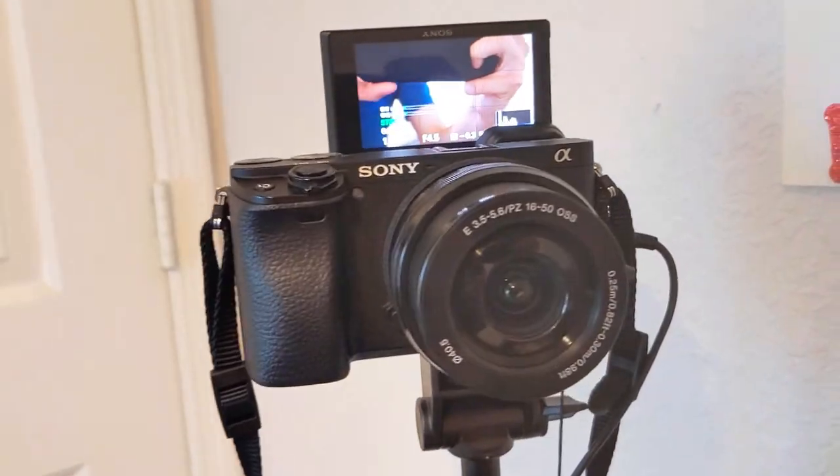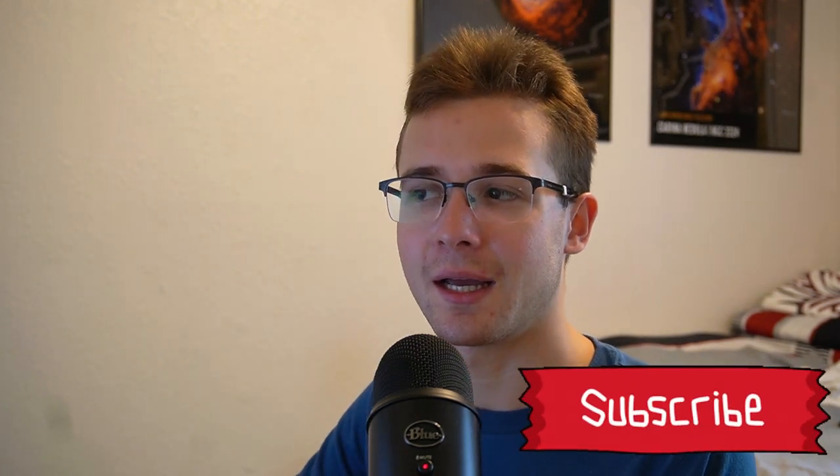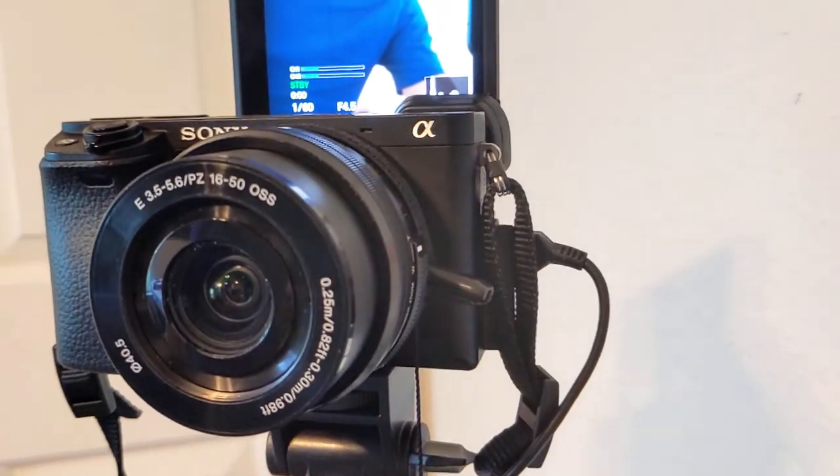I'm using the Sony Alpha with a 30 millimeter lens and I find that to be good because it's not too close up to my face nor is it too far back. The Sony Alpha is pretty much a plug-and-play kind of camera — you just set it up, turn it to video, and you're good to go.